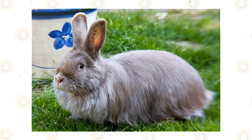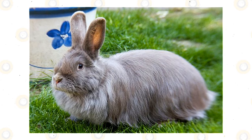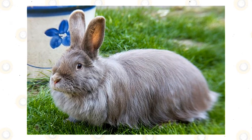While these rabbits were not very popular back in the day due to the failure of the breeders, they eventually became favorites as household pets.